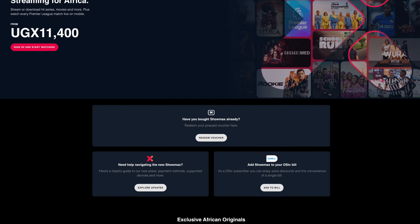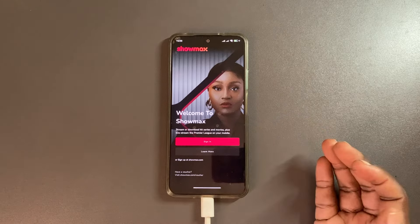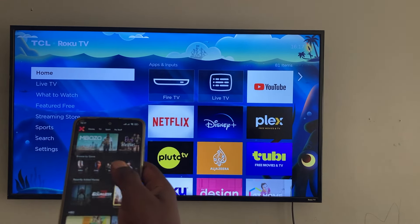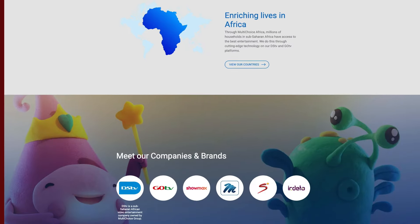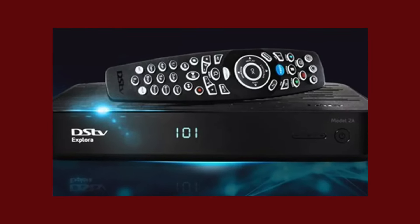Showmax is a streaming service from South Africa aimed at users in Africa with smartphones, computers, smart TVs and other internet devices. Showmax is owned by MultiChoice, the parent company that runs DSTV, a satellite pay TV company most people are familiar with in Africa.